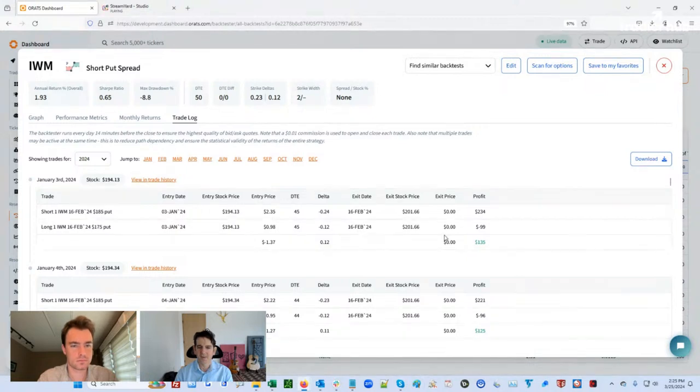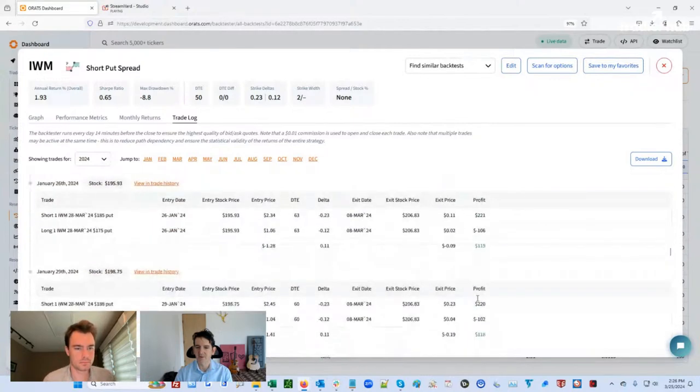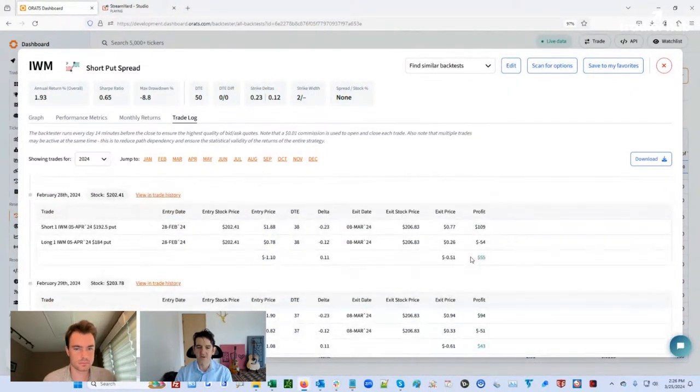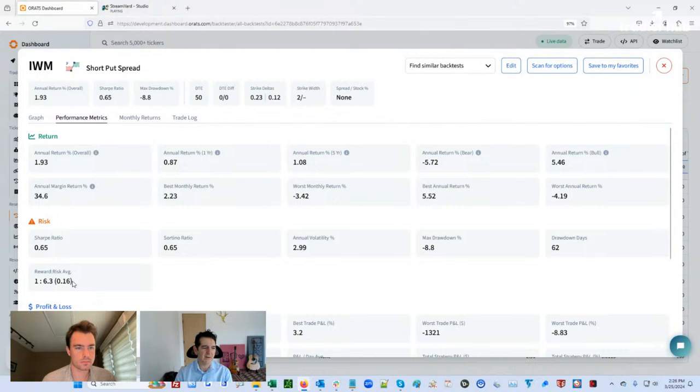Looking at specific trades — you're making $135, you sold a 185 put / bought a 175 for $1.37 and it finished out of the money, so you rode it all the way with no exits. Scrolling down, you'll see a lot of green — you're going to win most of the time. But when you lose, there's one where you got in at 165 and the stock went down to 146, so you lost $500 while making $60 — a reward to risk ratio of about six to one.